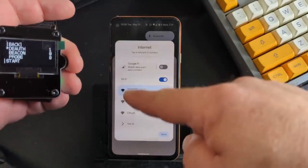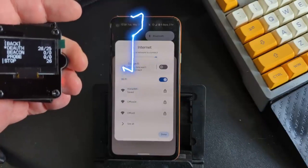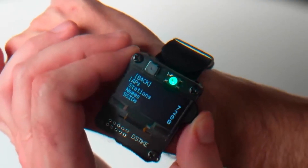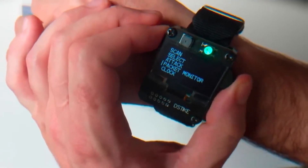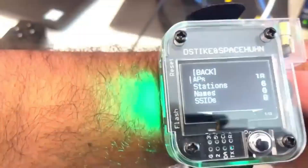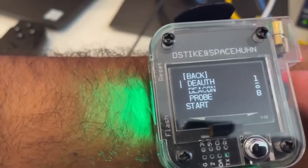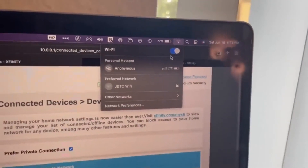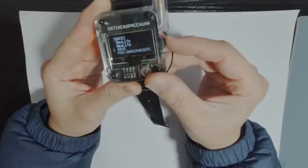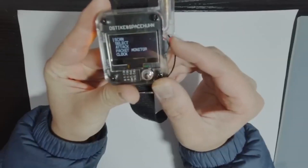Here we have a curious watch that reminds us of bombs and detonators from Hollywood movies. It has all the usual smartwatch functions, with custom firmware, games, and other content available. However, the most interesting feature is the ability to check how well protected available Wi-Fi networks are. The watch lets you simulate a hacker attack: search for available Wi-Fi hotspots, disconnect all devices from an access point, and create fake "evil twin" access points. You can even operate it from a computer without taking it off your wrist. The price is $50.